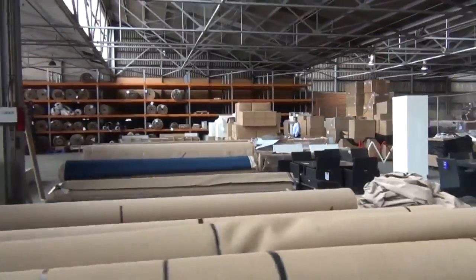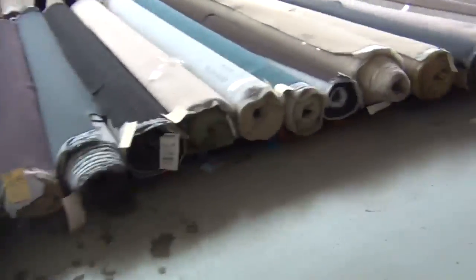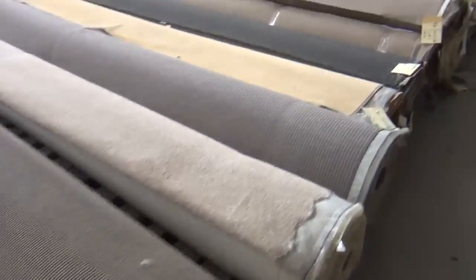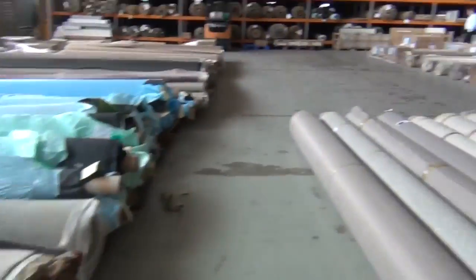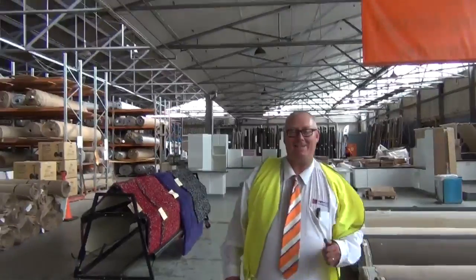Another sensational auction. As we make our way into the carpet area, there's probably a good couple hundred rolls there in a variety of different colours and styles. All in all, we've got three awesome auctions — we hope to see you here at 10am. Thanks for watching.